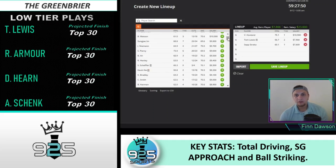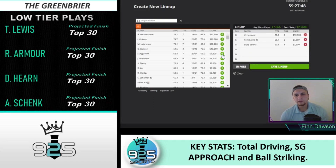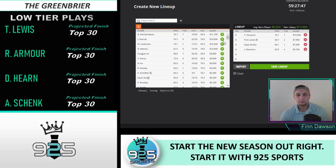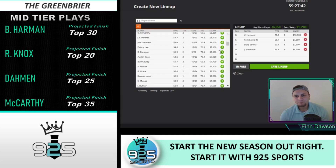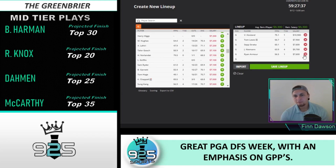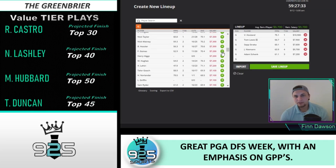Let's try to finish out this GPP build and then we'll get into the GPP plays I want to highlight. This is just going to be a sample GPP lineup — I probably won't even play this — but it's just to get the ideas out there of which GPP plays I like and which ones I don't.